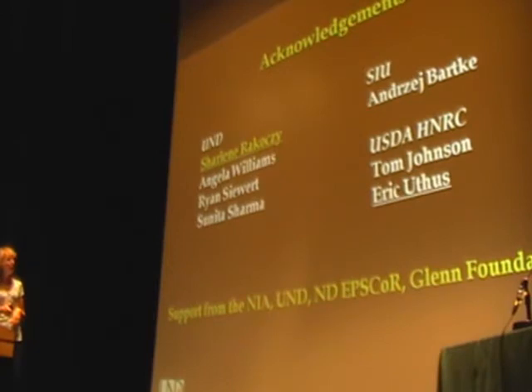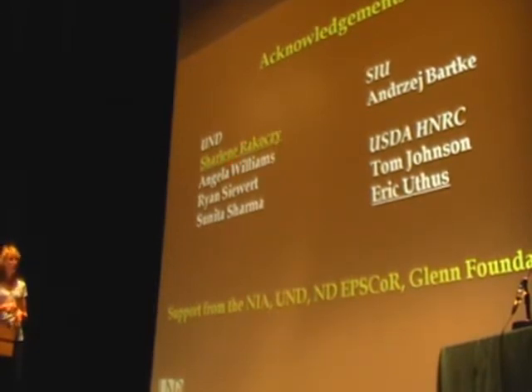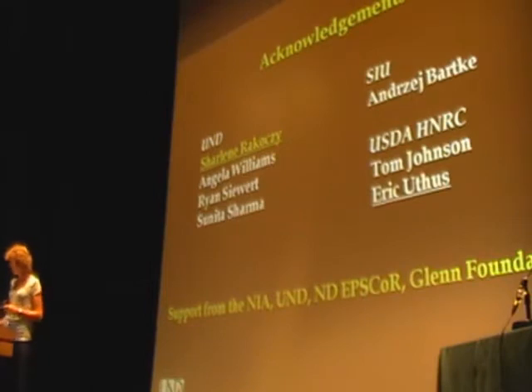First, the acknowledgements: thanks to Charlene Narcosi, the technician in the lab who does a phenomenal job and is a wizard at enzyme assays. Also thanks to Eric Yuthis, my collaborator at the USDA Human Nutrition Research Center on campus. And thanks to the National Institutes on Aging, the University, and the Glenn Foundation in particular for funding a lot of this work.